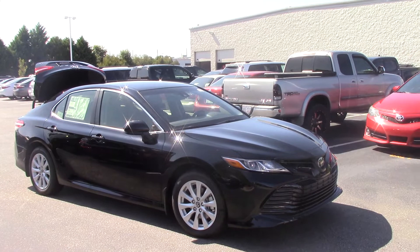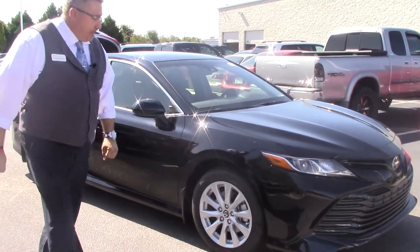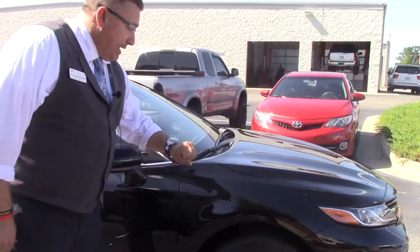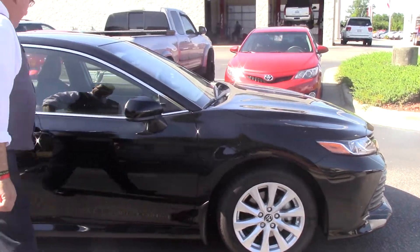Look at the new designed front end there. We've got these nice Michelin tires. Now unlike the 2017, the 2018 not only has a wheel cover, it has an actual alloy rim there for you. Nice upgrade.